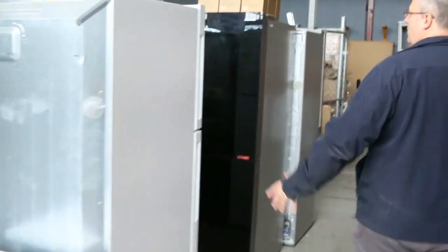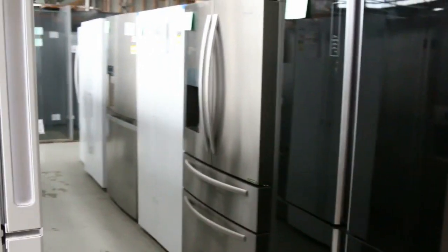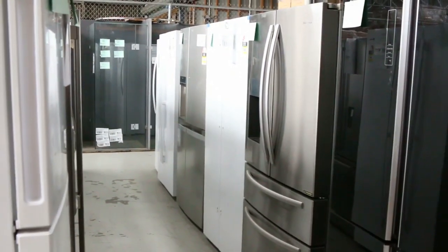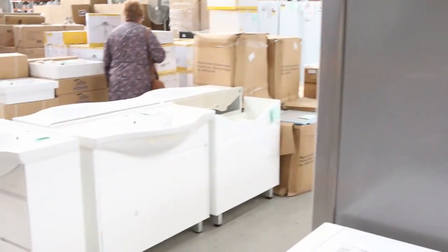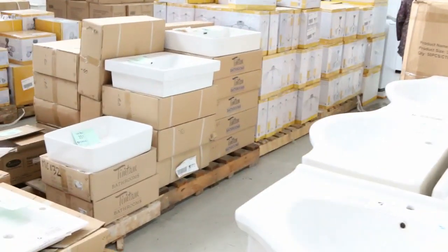Heaps and heaps of fridges through here. Look at the beautiful Hisense black fridges. We've got stainless, we've got the water and ice makers, so we've got a whole range. There must be another 30 or 40 styles of fridges — all up, there's hundreds of fridges. We've got plenty of Euro stock as well.